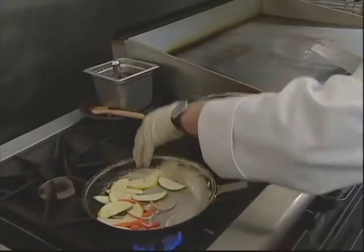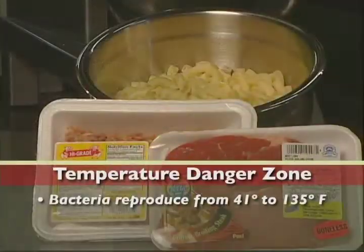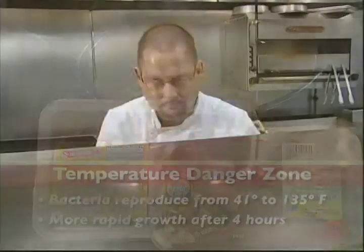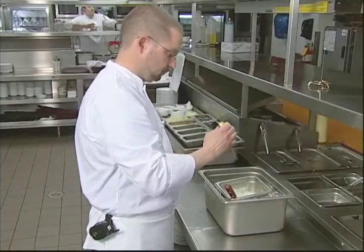If we can remove or control these factors, we can greatly reduce the incidence of foodborne illness. Bacteria grow best between 41 and 135 degrees Fahrenheit. This temperature range is known as the danger zone, and the less time food spends in that zone, the safer it will be. Cook foods thoroughly, keep hot food hot and cold food cold, and use a thermometer to track temperature.